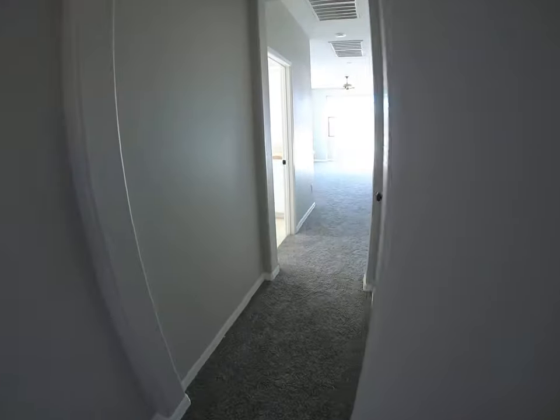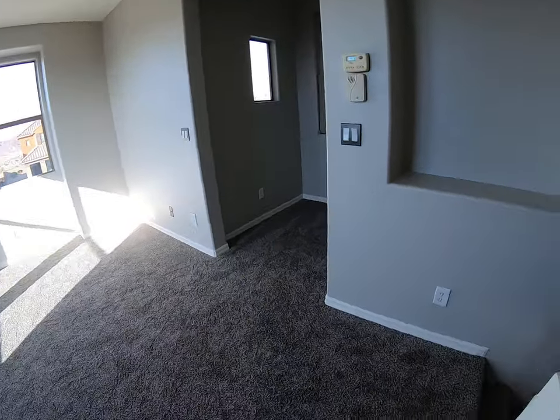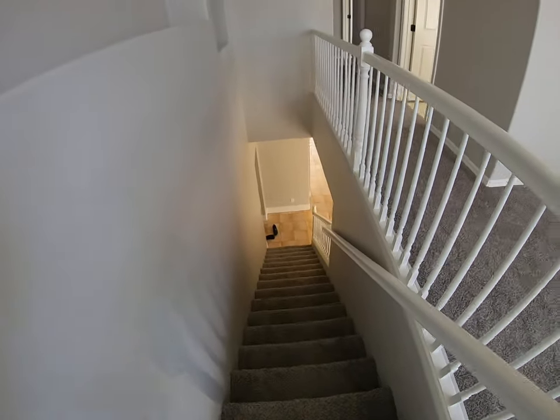But that is the home, guys. I am off to the next one. I hope you like this one, and other than that I will talk to you very soon.